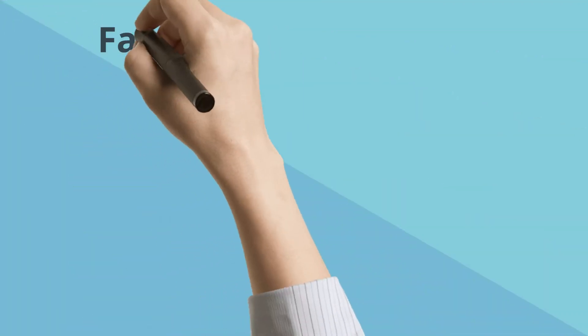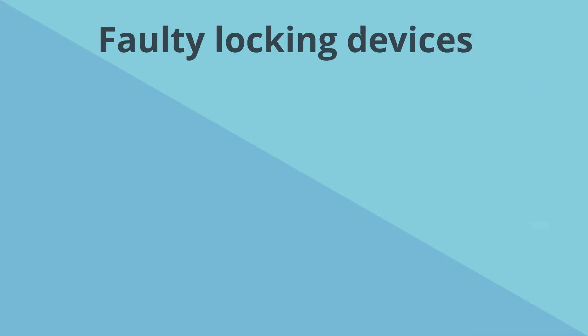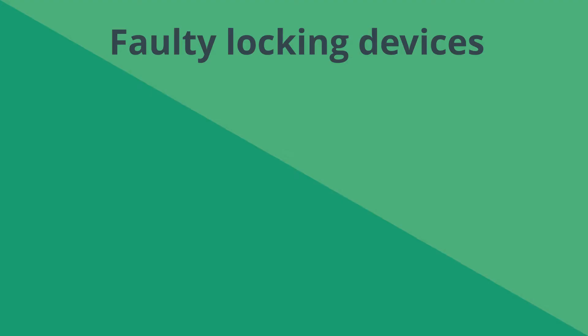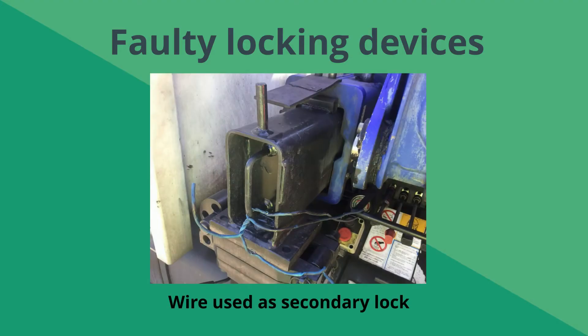Here are some of the faulty locking devices that were identified throughout the campaign. During one roadside assessment, a damaged carabiner was being used as a secondary stabiliser lock. In this image, wire was being used as a secondary lock to secure the stabiliser.